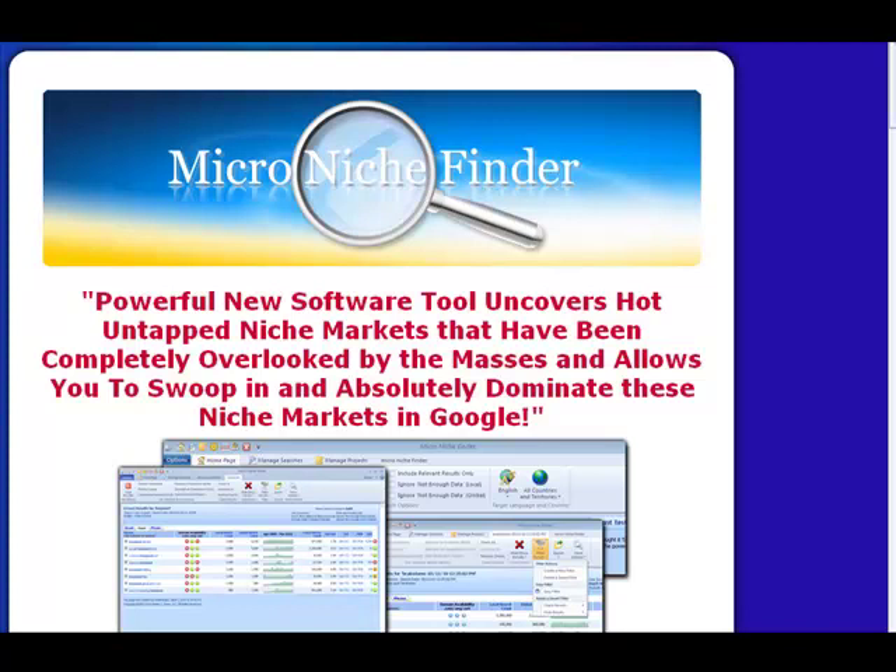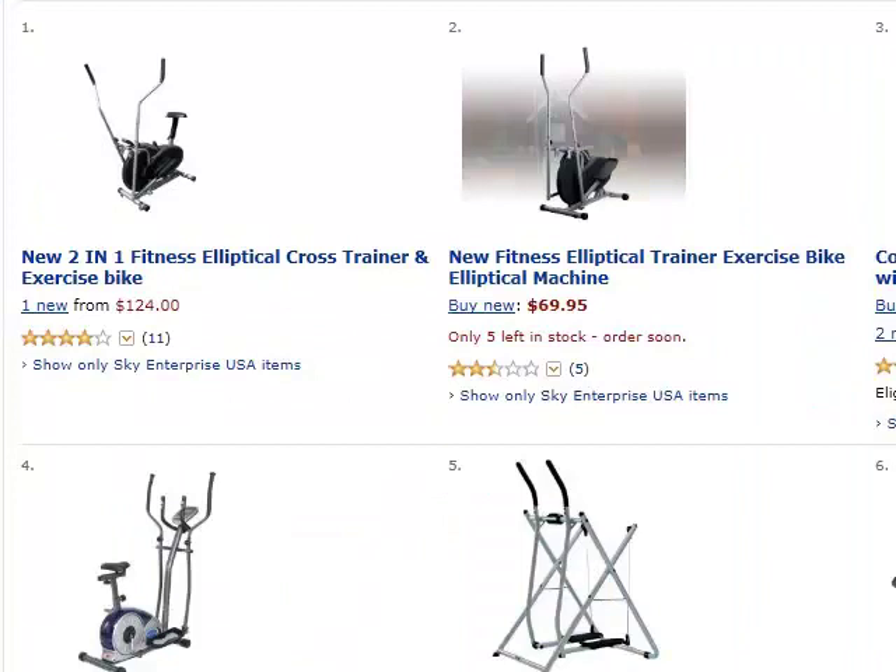Once I find a product or a type of product that looks like a viable candidate, I use Micro Niche Finder to evaluate whether money is being spent in the market and how much competition there is for keywords relating to that product. It took me literally 30 seconds to find a great product and a great keyword on Amazon and Micro Niche Finder.